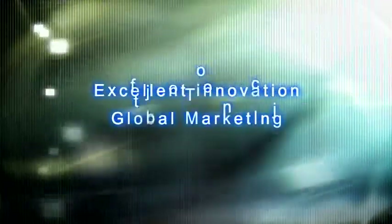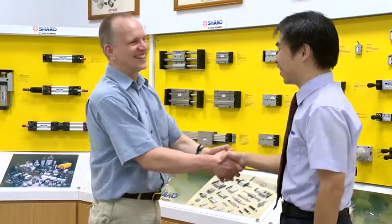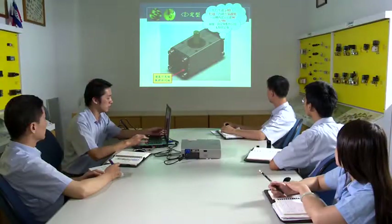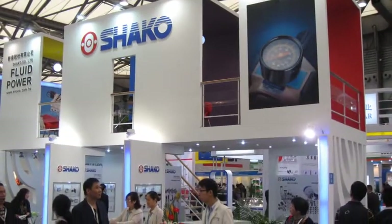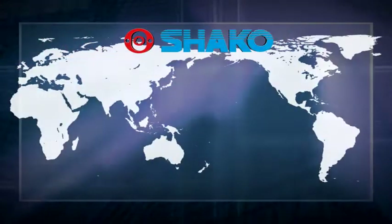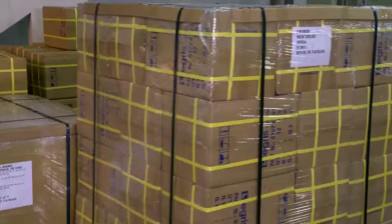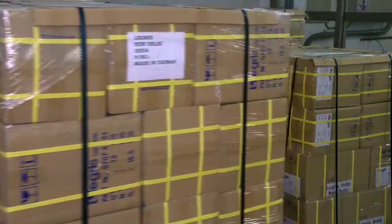Based on the operation philosophy of stability, service, and integrity, we will continue to pursue excellence and innovation, integrate our professional team and cooperative subcontractors, and continue researching and developing to strive for higher quality. Our marketing network covers more than 40 countries in the world, making us a leader in the field of pneumatic component makers.